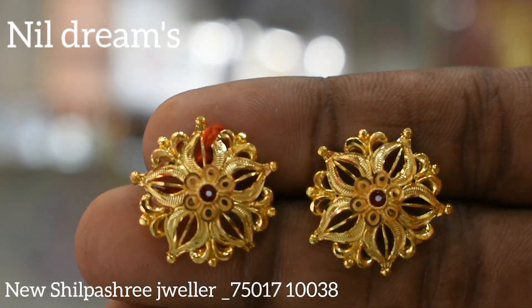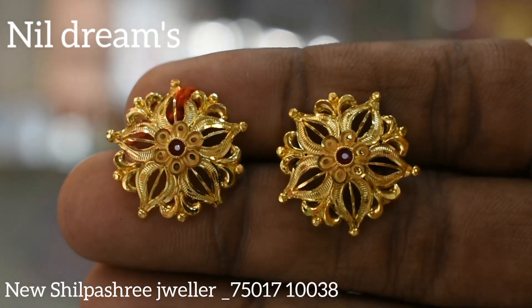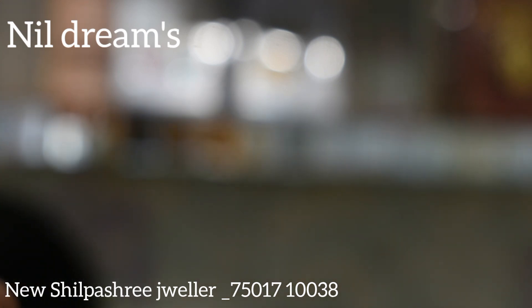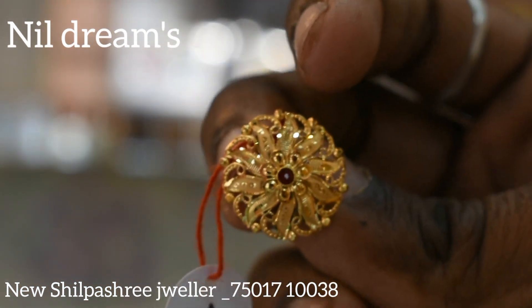It is a very nice collection. You can see the next collection — it has a flower. We are looking at the next collection. It has a great collection.